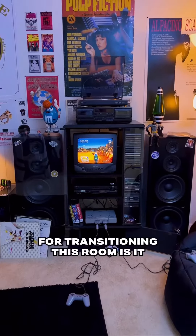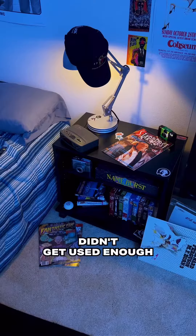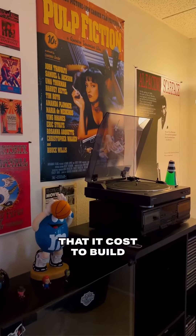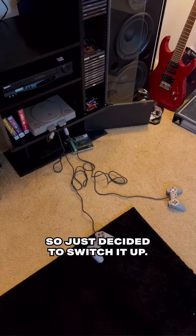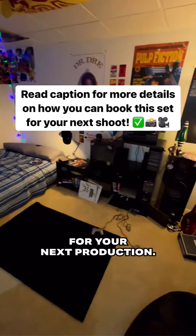One of the main reasons for transitioning this room is it just wasn't worth it financially. The music studio didn't get used enough for the amount of money that it cost to build, so I just decided to switch it up. Nonetheless, check out everything we offer over at One Take Studios for your next production.